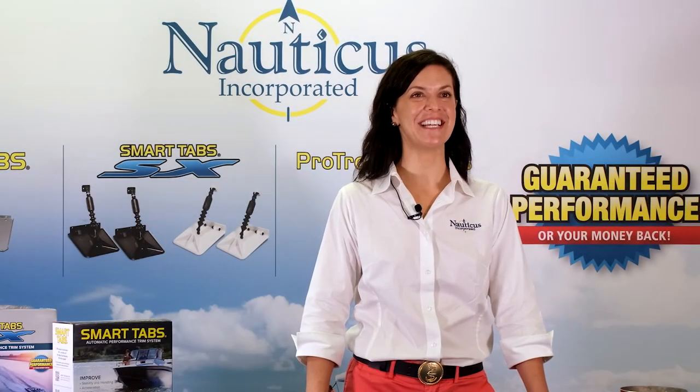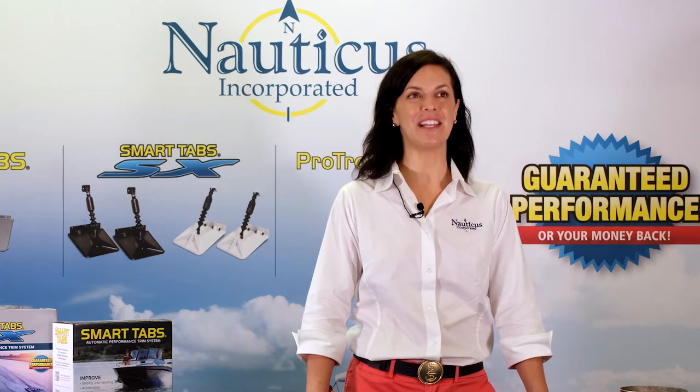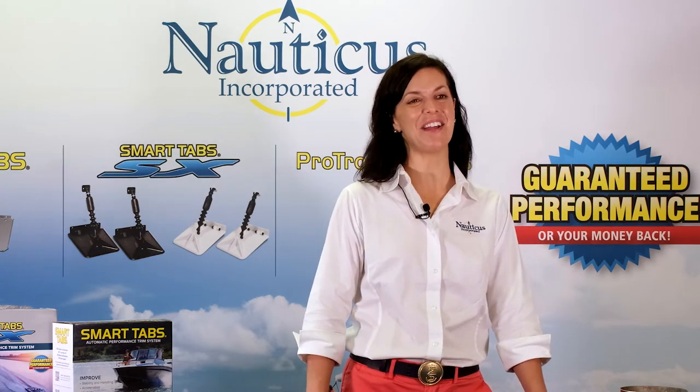Hi, I'm Dana with Nauticus. If you're watching this video, chances are you've said these words: I love my boat, but... We hear you and we're here to help.